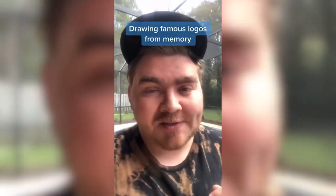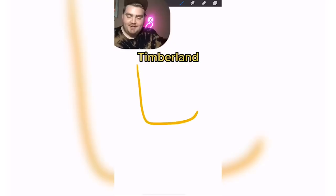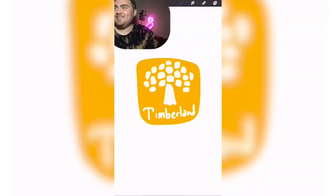My boyfriend gave me the name of famous logos and I try to draw them from memory. Round number one: Timberland. What a hard logo! It's a tree. Is it close?